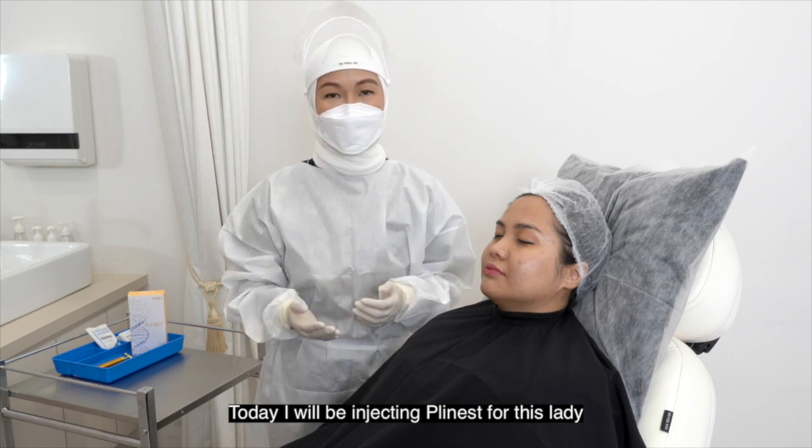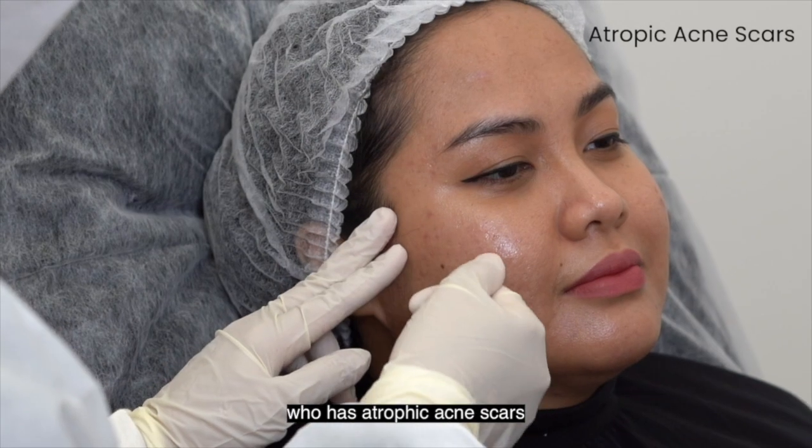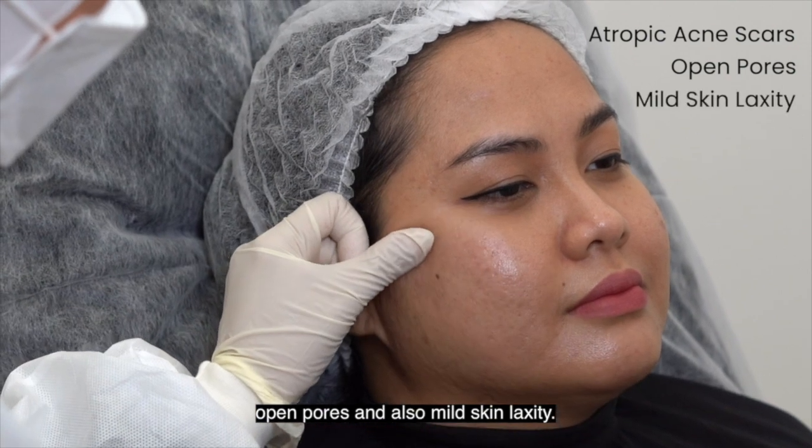Today, I will be injecting Plinus for this lady who has atrophic acne scars, open pores, and also mild skin laxity.